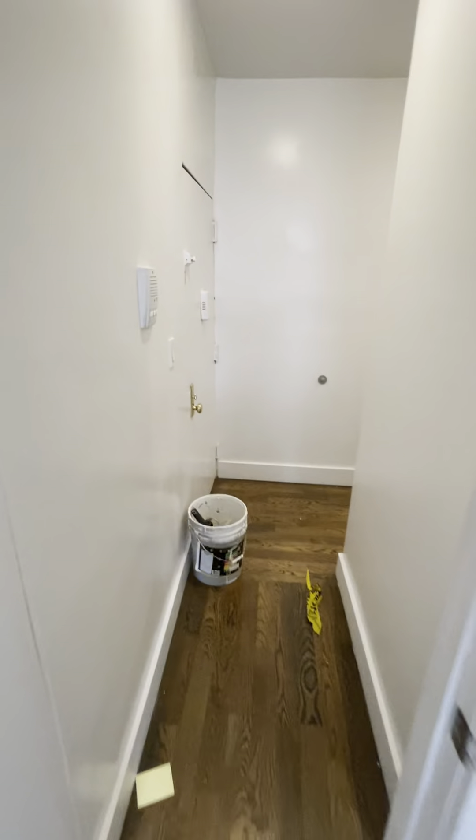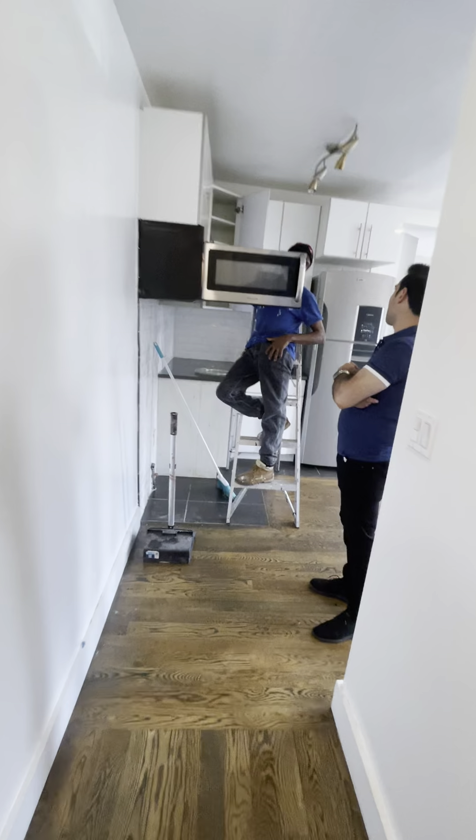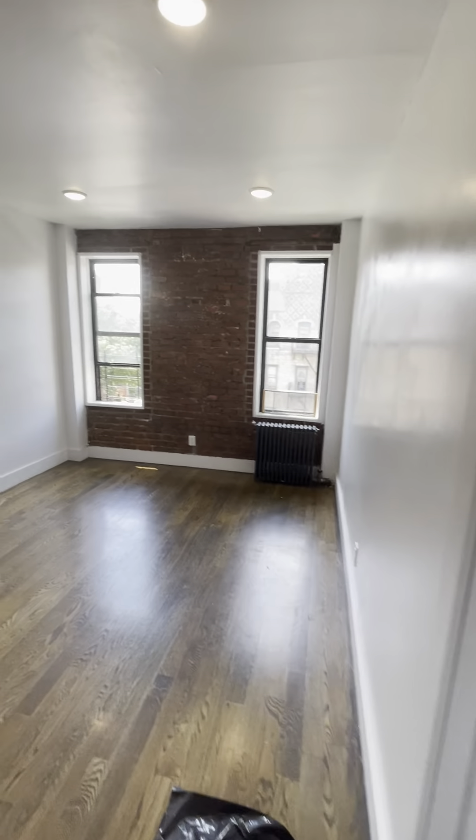The bathroom and the entire apartment will be re-cleaned and repainted. So you walk through this hallway and then you have the living room here.